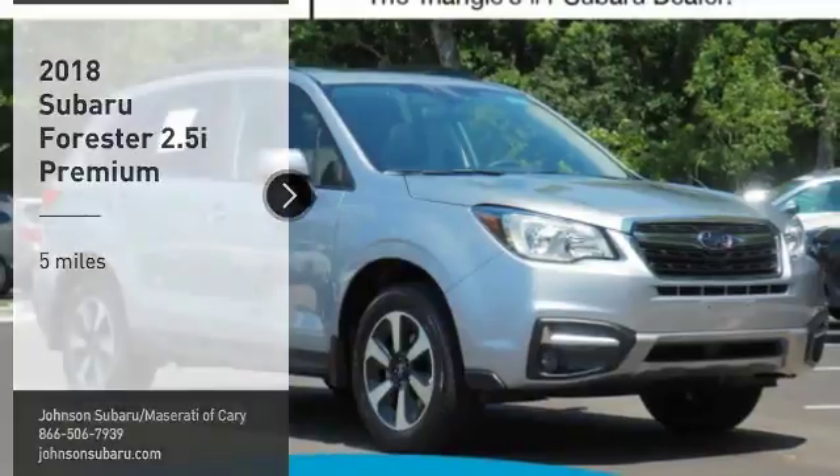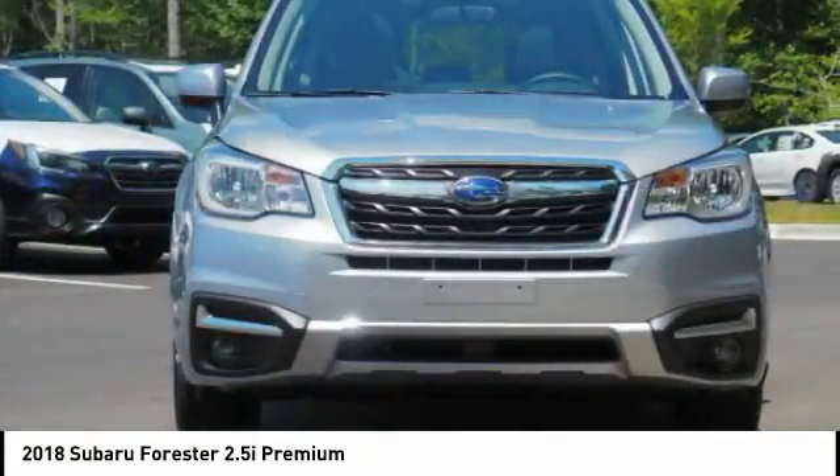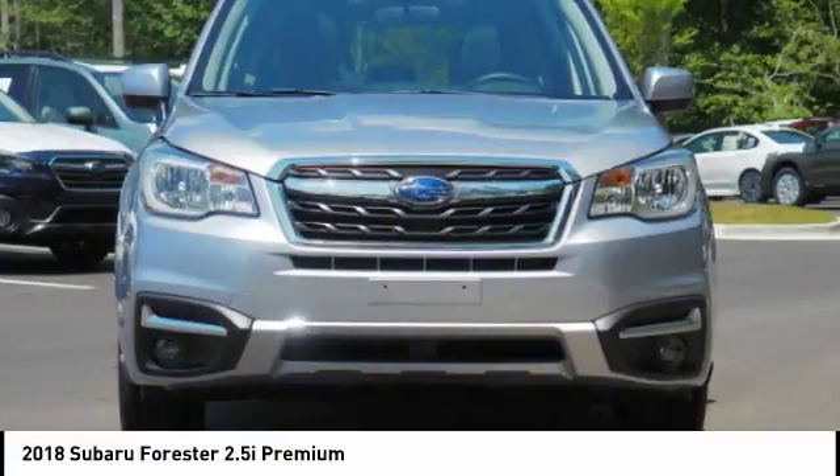Take a ride in the 2018 Forester. The Subaru Forester is a sensible, practical, and affordable vehicle. It has an impressive, comfortable ride and handles well. This vehicle has less than 100 miles.